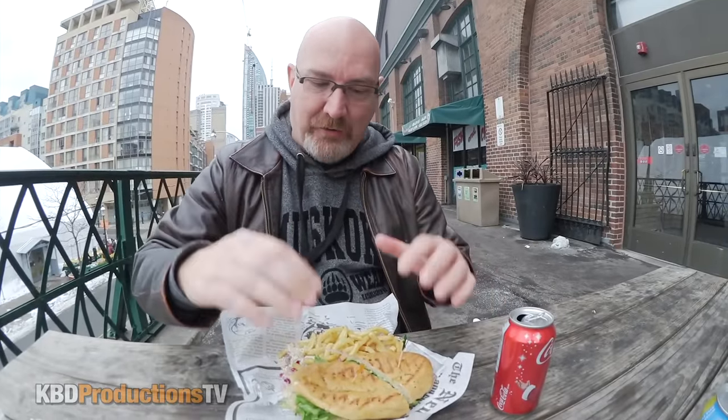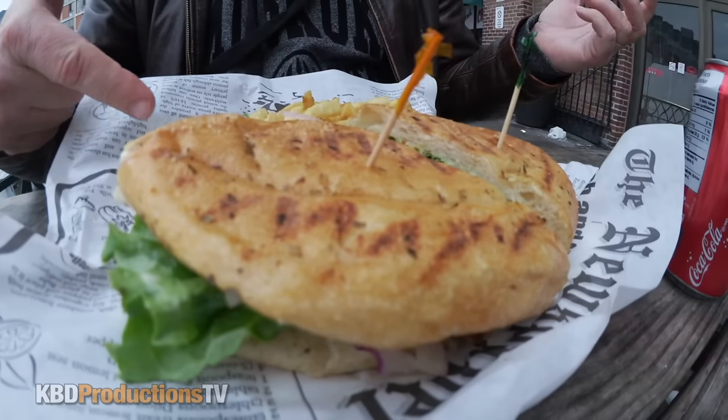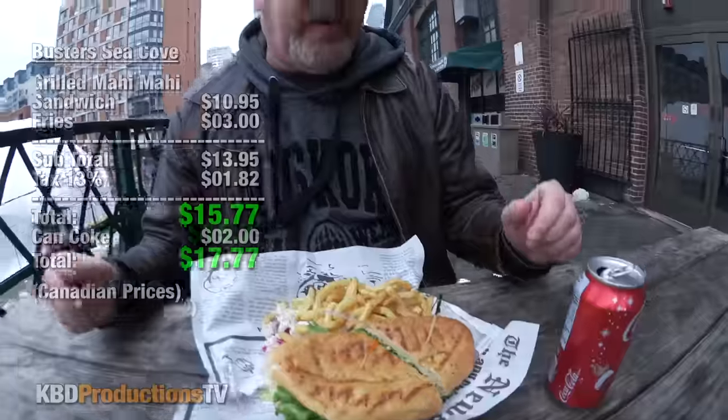Alright guys, Carol and I are downtown Toronto and after walking through and looking at all different shops, we already shared a peameal on a bun and it was absolutely fantastic. I'll probably come down and do a review on that some other day in the near future. Then we saw Buster's Cove seafood and they had grilled Mahi Mahi on the menu. The grilled Mahi Mahi, which is a very expensive fish, came with fries and coleslaw — which if I knew they had coleslaw I wouldn't have ordered it — and a Coke, for $17 and change.